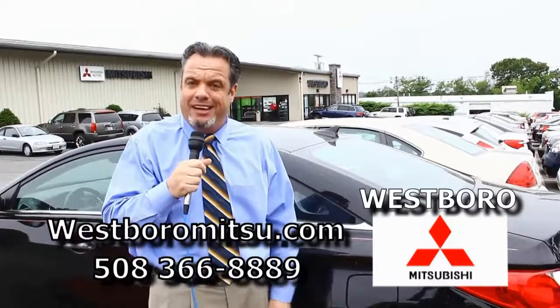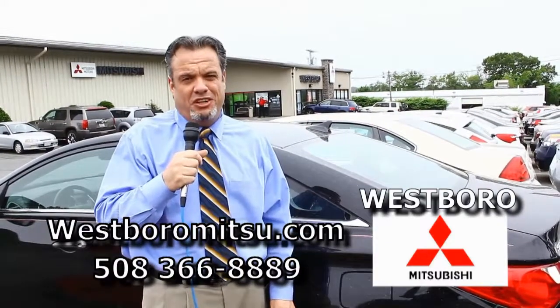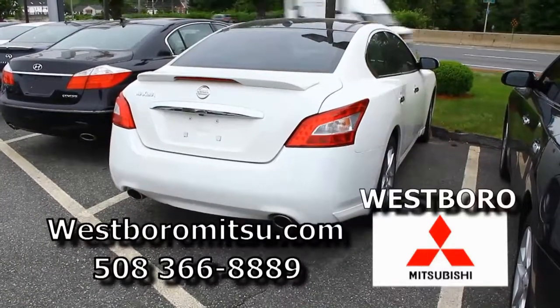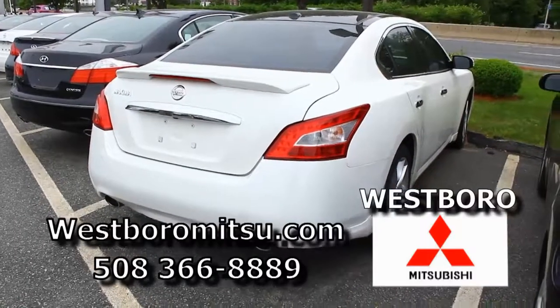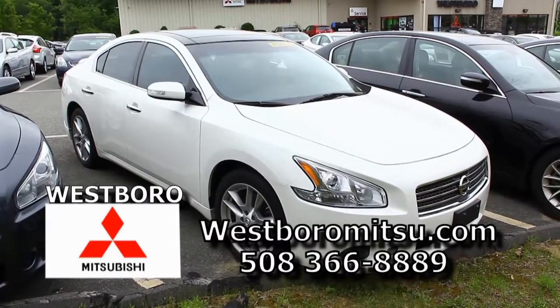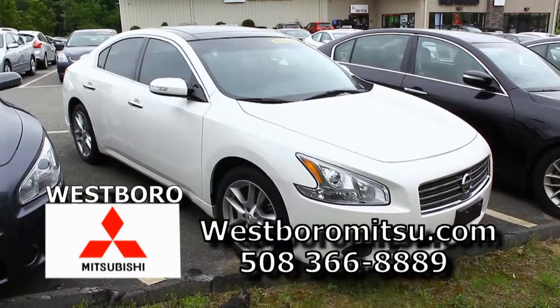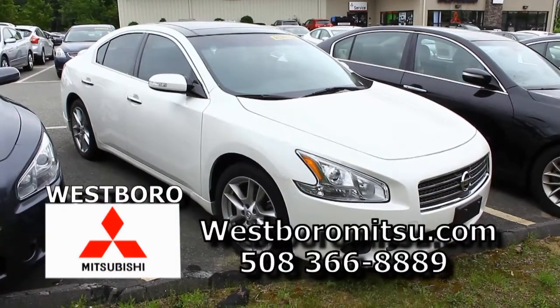If you need a second chance, you need a good car, give us a call here at Westboro Mitsubishi — ask for Chris or ask for John, we're here to help. We have a beautiful white 2011 Nissan Maxima SV. This car is loaded — it's got the panoramic roof, leather, navigation, and it's got an engine that just keeps going, still under factory warranty. We're going to reduce this car, so come down and ask for me, Chris — you'll be surprised.